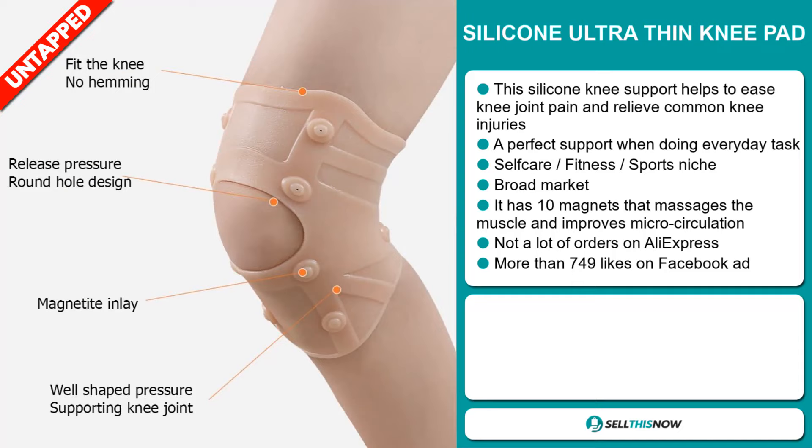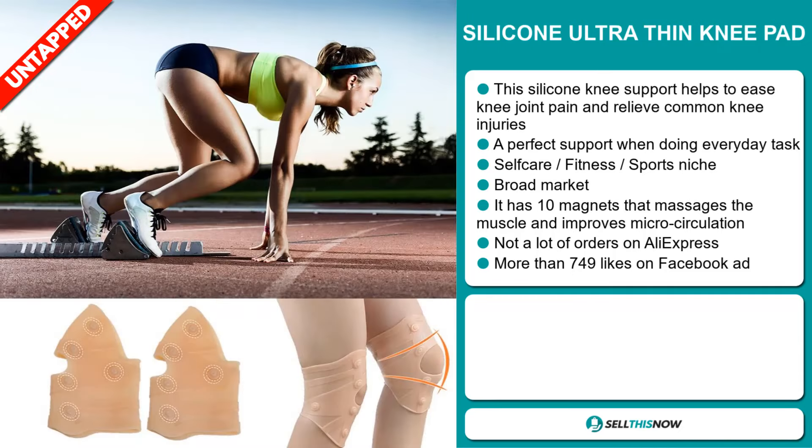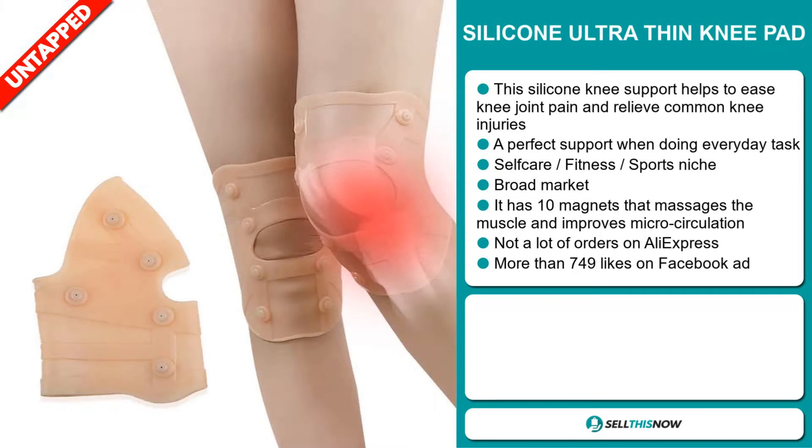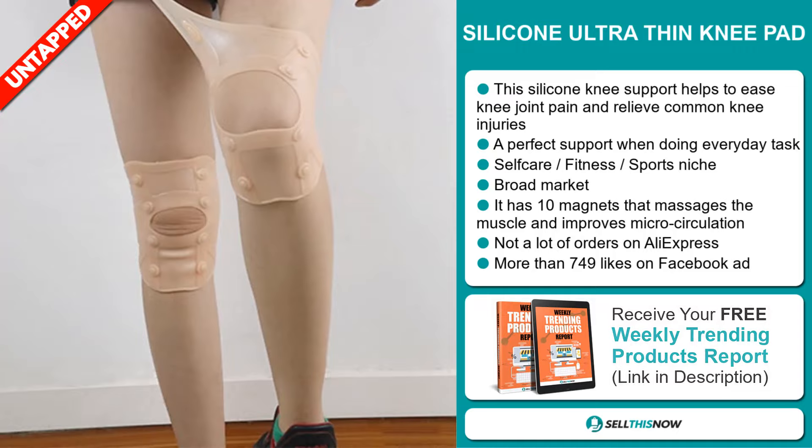It has 10 magnets that massage the muscle and improve micro-circulation. We also think it has a lot of untapped potential. So far there haven't been many orders on AliExpress, so you could definitely take advantage of this.